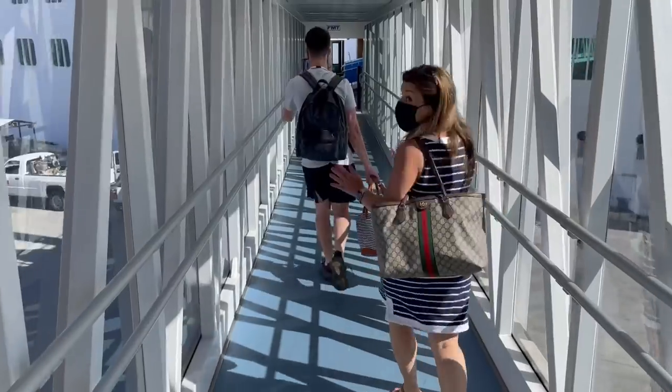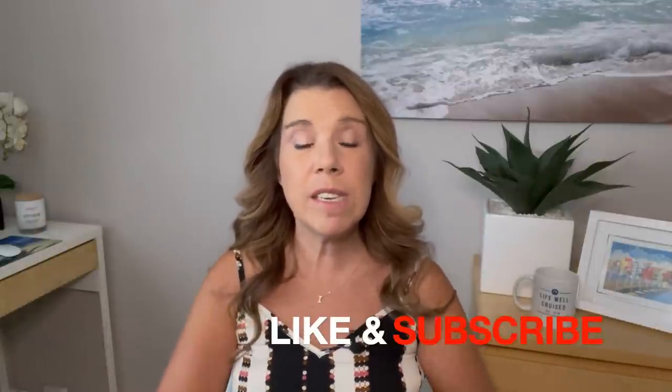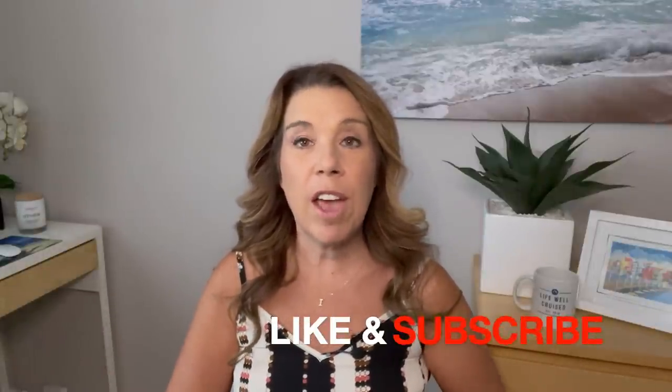Hi, I'm Ilana from the website lifewellcruise.com. Welcome, or welcome back, to my channel. Is there anything better than cruise embarkation day? I really think not. In this video I'm going to share with you 13 things you really want to do to make your cruise embarkation day absolutely perfect when you are on a Princess cruise.